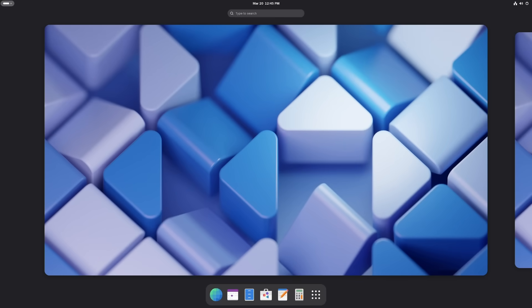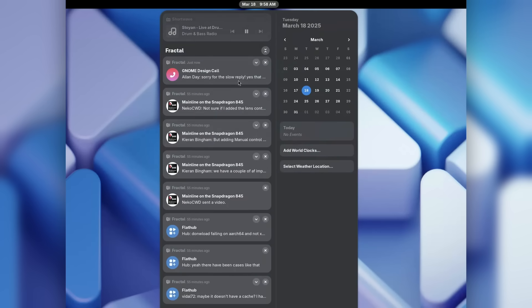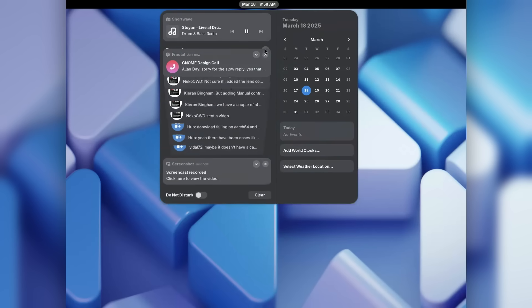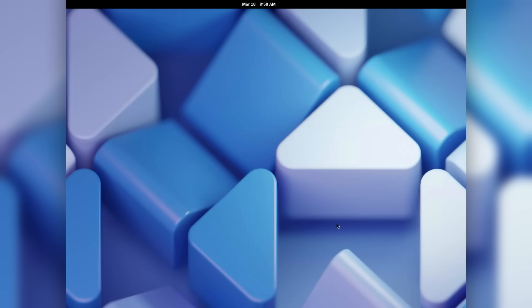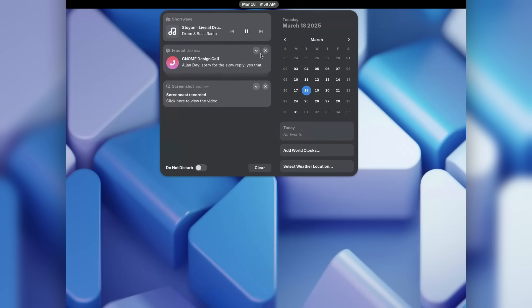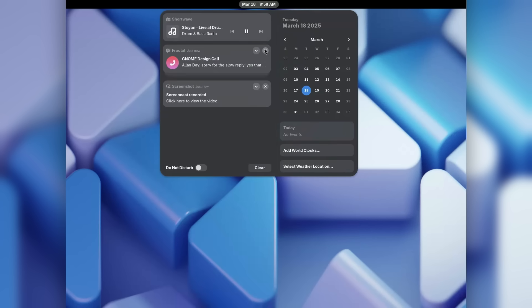First up, let's talk desktop notifications. In previous versions of GNOME, notifications just flooded your screen in one endless list, which made it kind of hard to find the alerts that mattered. GNOME 48 fixes that with notification stacking. Now the alerts from the same app are grouped together, so if you get 10 new messages from your chat app, they're all tucked neatly into one expandable stack. You can expand or collapse them as you need to, giving you a much cleaner notification system.